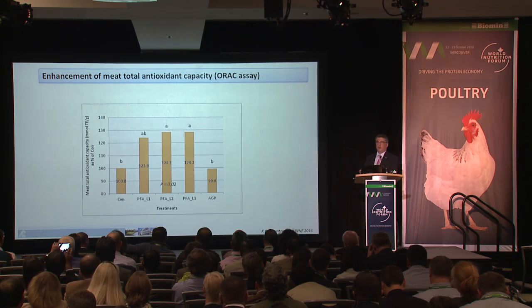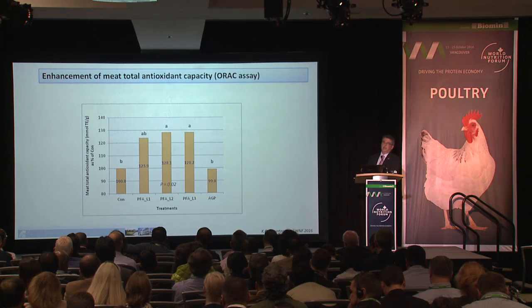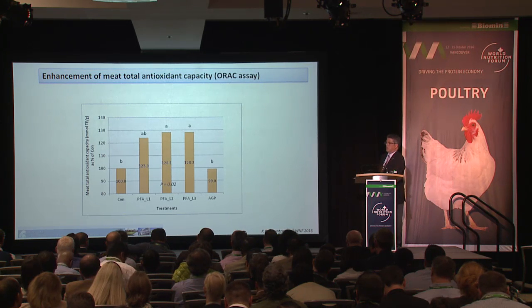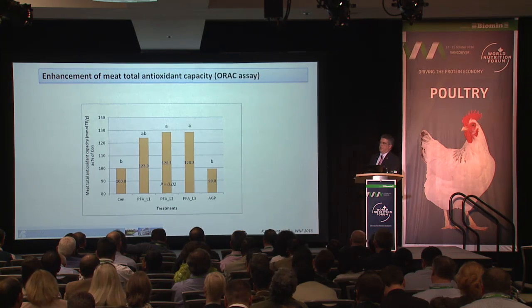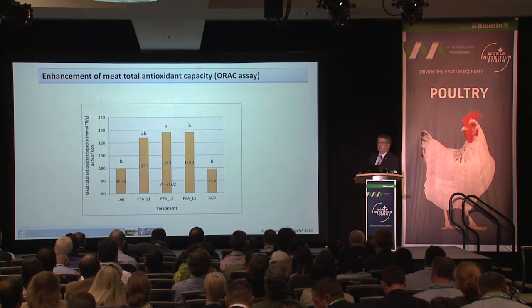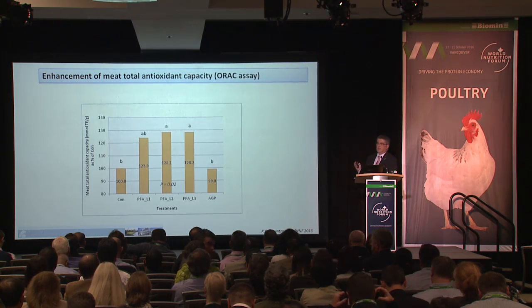To summarize: phytogenics, apart from positive effects on performance, show strong indications of positive effects on energy sparing — making more energy available for the bird. They positively affect modulation of cecal microbiota, and there are interesting patterns worth further investigation regarding mucin composition, immunoglobulin A production, expression of mucin and anti-inflammatory genes, and increases in total antioxidant capacity.